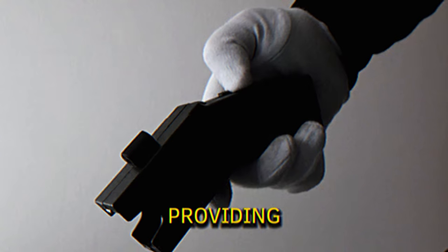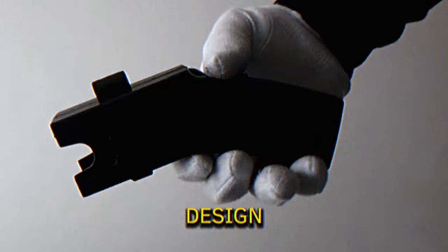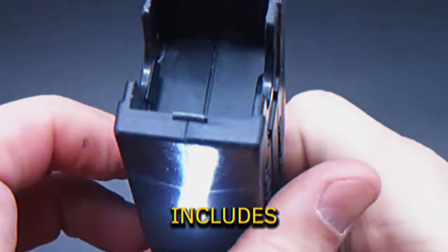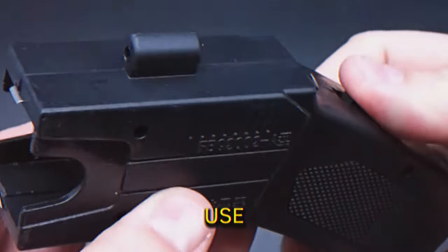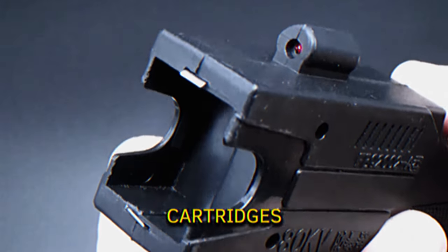Electric Taser. Providing a 15-foot range, this taser can immobilize an attacker for up to 30 seconds, giving you time to escape. Its compact design makes it easy to carry, and it includes a bright LED light for use in dark conditions. The taser is weather-resistant and comes with practice cartridges for training.